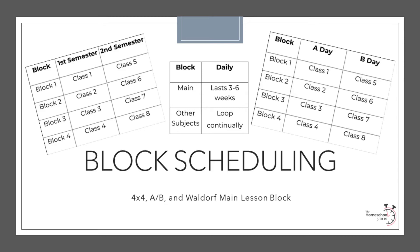AB block scheduling is very similar to 4x4 scheduling. The only difference is instead of assigning three to four classes to a semester, the classes alternate in an AB pattern so that the courses are still steady throughout the year, but on an alternate day schedule. This option tends to work better with subjects that build on each other, such as math, music, foreign language, and grammar. However, when we tried this in our homeschool, we were always getting confused with which day we were on, and the even AB schedule tended to frustrate my daughter, who thrives on consistency.